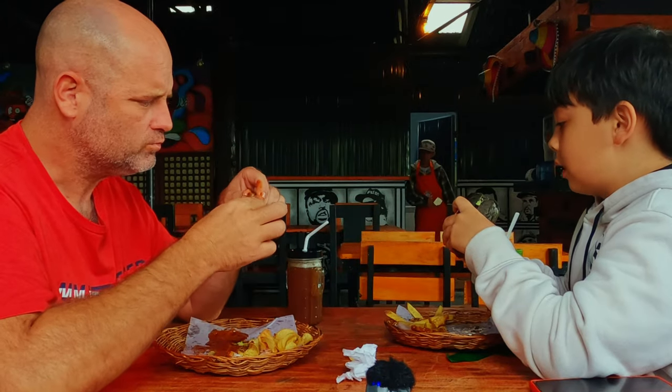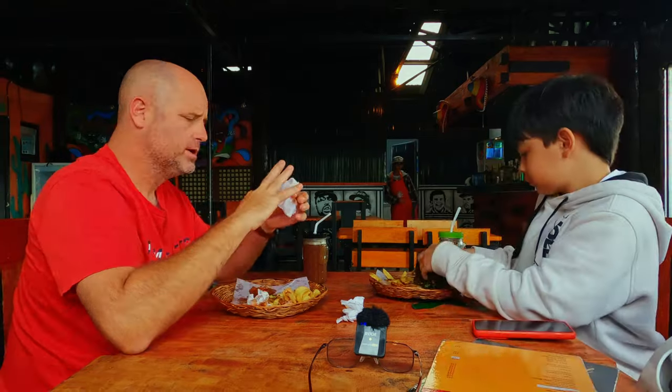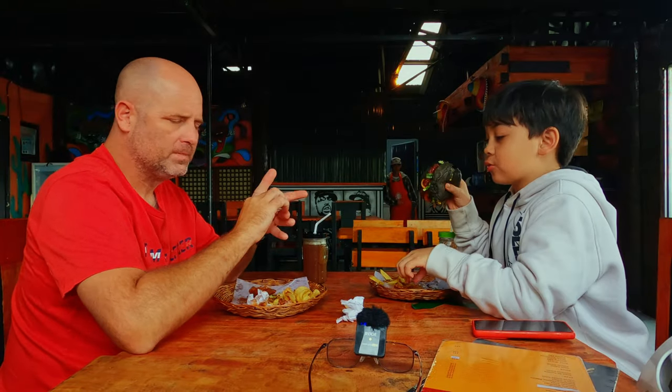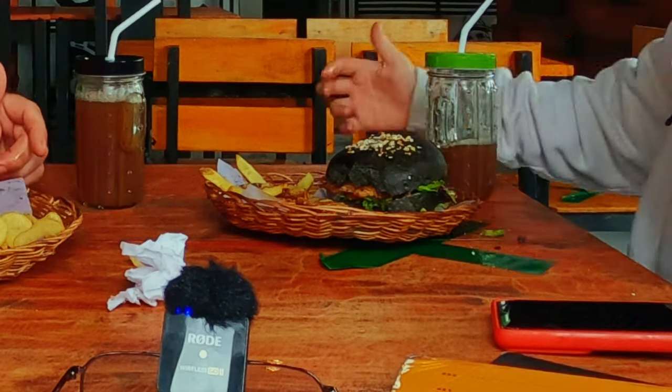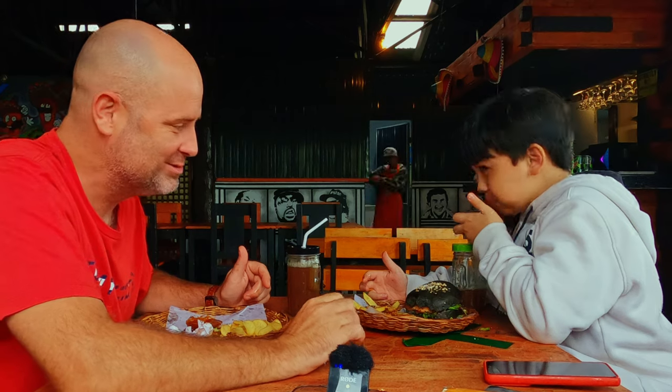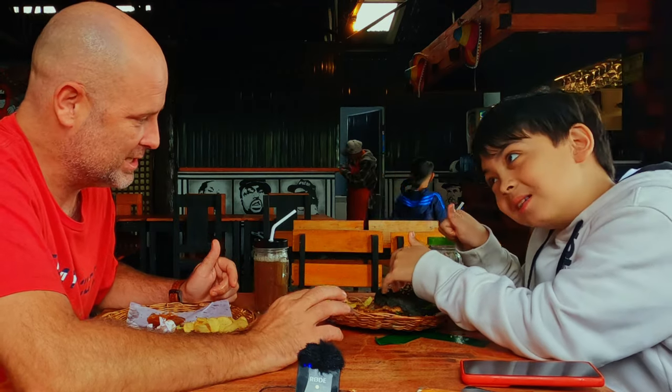The inside is good but the bun doesn't taste that good. What do you want next? We're going to order now — takes about five to ten minutes. That hamburger, when he knocks on it, it's got like a wooden sound to it. He's scared to break his tooth. I don't understand that.